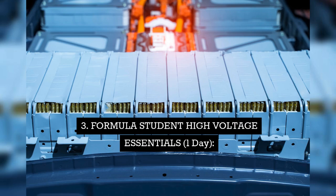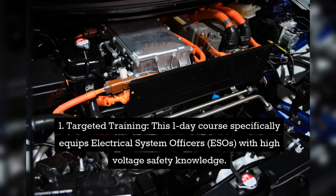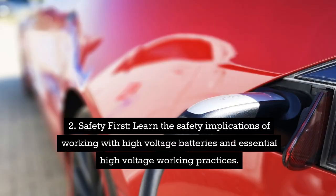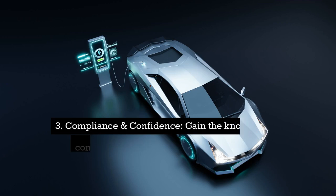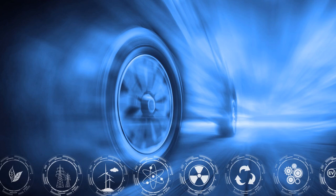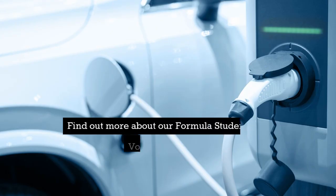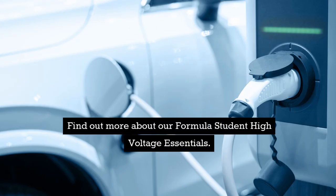Course three: Formula Student High Voltage Essentials, 1 day. This one-day course specifically equips Electrical System Officers (ESSOs) with high-voltage safety knowledge. Learn the safety implications of working with high-voltage batteries and essential high-voltage working practices. Gain the knowledge to comply with relevant regulations and work confidently around high-voltage systems. Ideal for Electrical System Officers who need to understand high-voltage safety for working with EVs.